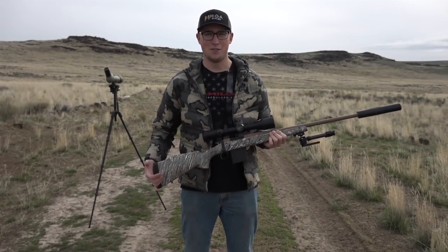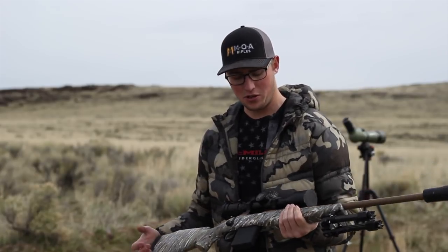Ben Titus again with MOA Rifles. We're out here in Eastern Oregon. We brought our second 22 Creedmoor that we've built. This one's in a slightly different configuration than that first one that we showed you.